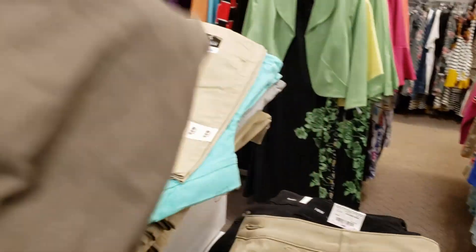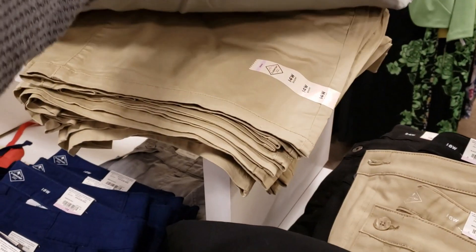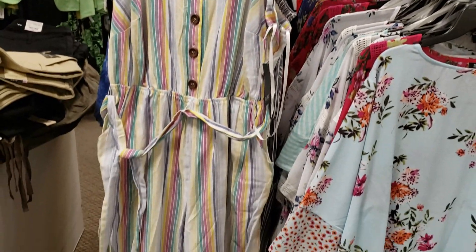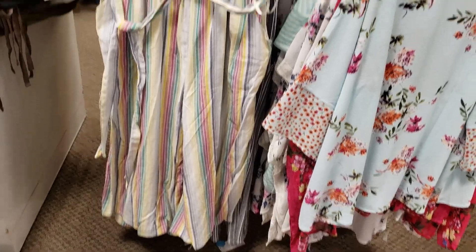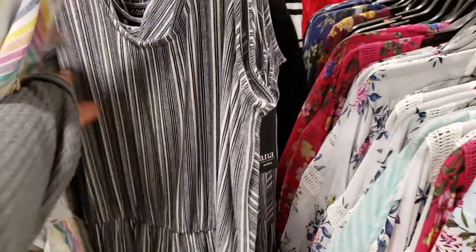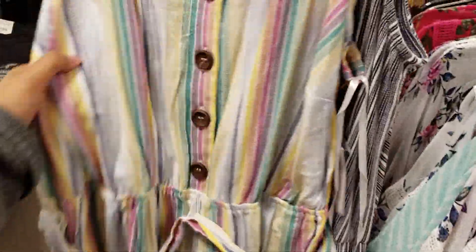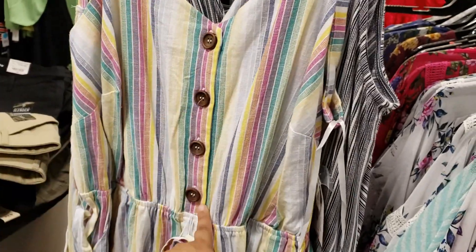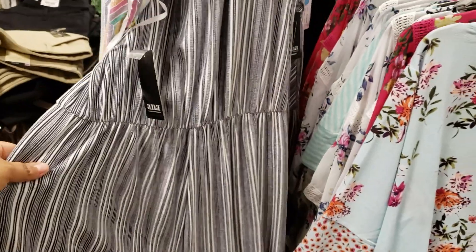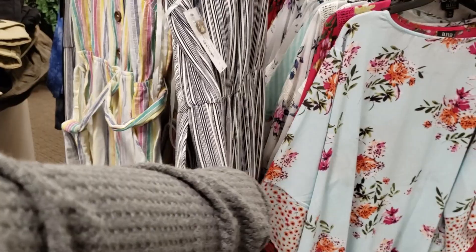These are going to be more cargo capris — look at that color, they do have gray and possibly a black. If you are into jumpers, they do have the wide leg pants and they want $69. And look at this one — I kind of like this one, it's really cute because of the buttons, and you do get a belt. You could also tie something around there like a belt, and your pockets are right here.